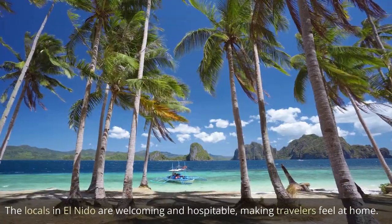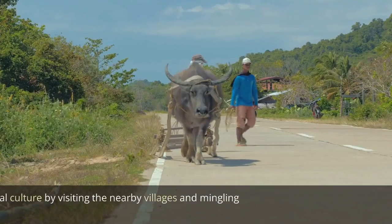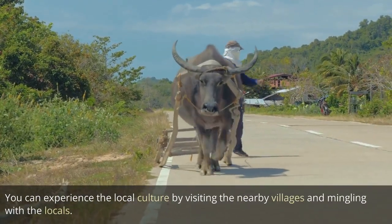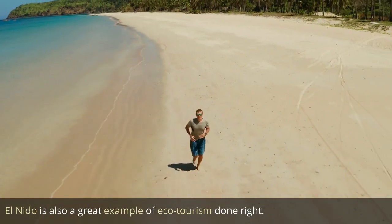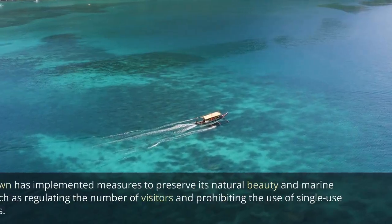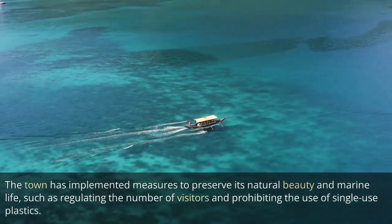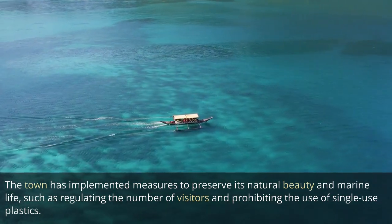The locals in El Nido are welcoming and hospitable, making travelers feel at home. You can experience the local culture by visiting the nearby villages and mingling with the locals. El Nido is also a great example of ecotourism done right. The town has implemented measures to preserve its natural beauty and marine life, such as regulating the number of visitors and prohibiting the use of single-use plastics.